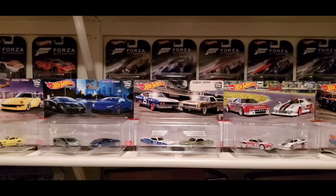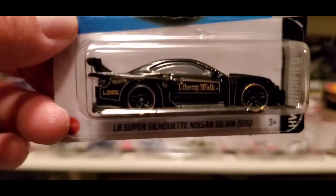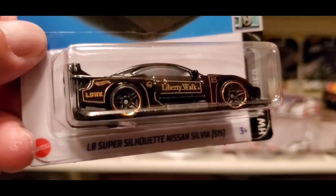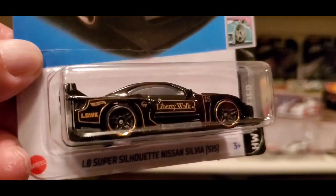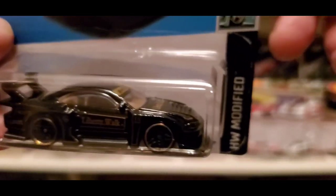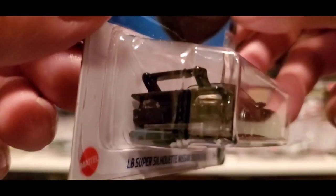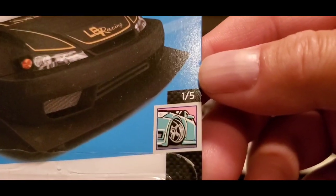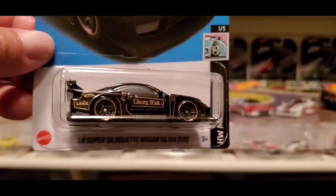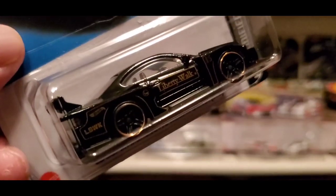Then we got an awesome recolor of the Liberty Walk Super Silhouette Nissan Silvia in black. Super clean — gold tampos, black five-spoke wheels with a gold ring around the tires, gold accents, and brown interior. It's part of the Hot Wheels Bona Fide series, 1 out of 5 for 2023. It previously came out in white and yellow, and now we have it in black and gold.